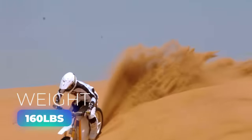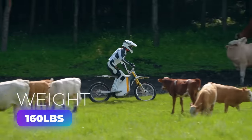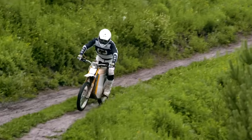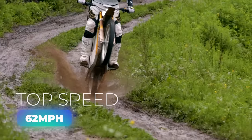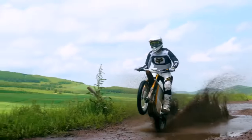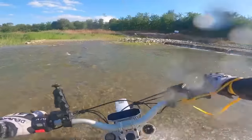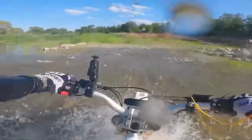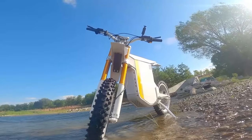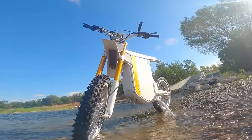Weighing in at a mere 160 pounds, the Ori is like a gazelle, leaping effortlessly over every bump and hurdle thrown at it. With a top speed of 62 miles per hour, you're not just riding — you're freaking flying. Don't worry about dirt, mud, or water either. Its electronic components are designed with IPX7-grade waterproofing, meaning it can withstand not just a splash or two, but a full-blown storm. Prices in the U.S. start at $5,500.